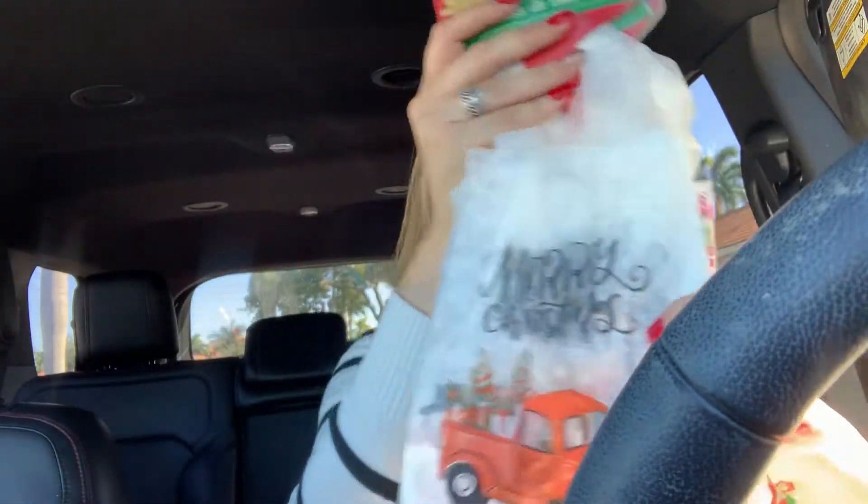Then I picked up three of the goodie bags — the little loot bags — for my daughter's class. I'm going to do little goodie bags. So I picked up three packs of those.